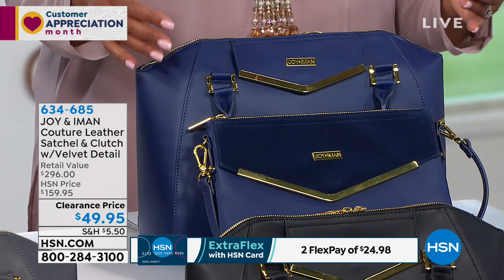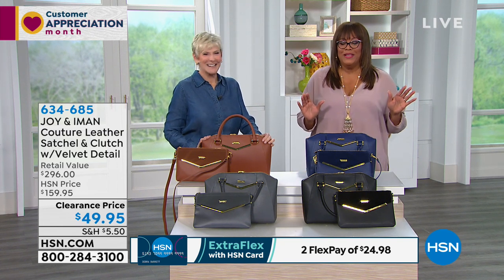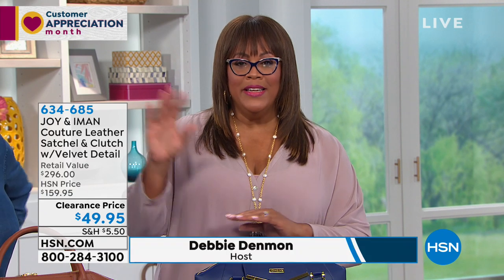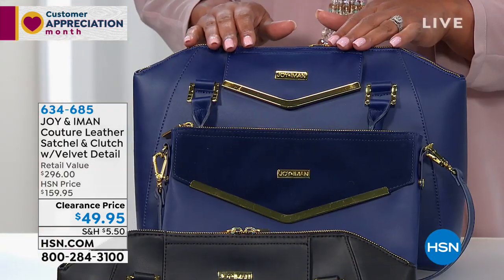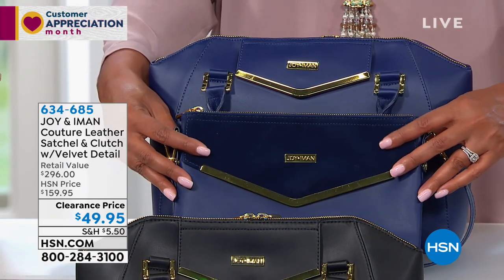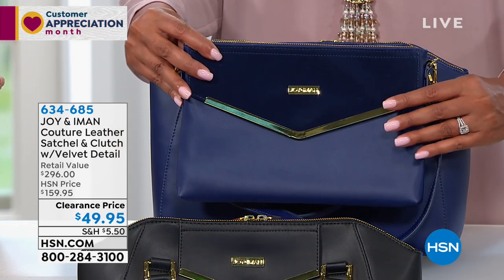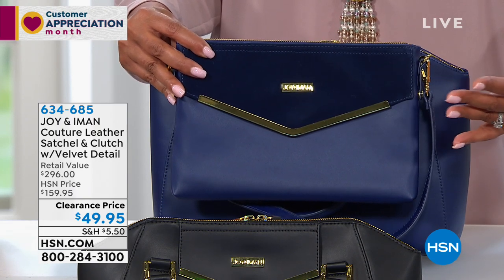They really knocked it out of the park. I love all the gold hardware — it's rich, you look like a million dollar lady. Joy and Iman want you to be able to get those high-end designer bags without spending a fortune. These bags are made in the same factory as the designer bags. This leather is so luxurious and soft — the geometric shape is unusual, you don't normally see that.